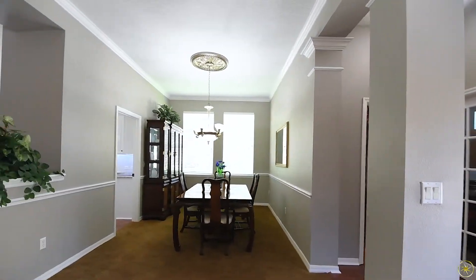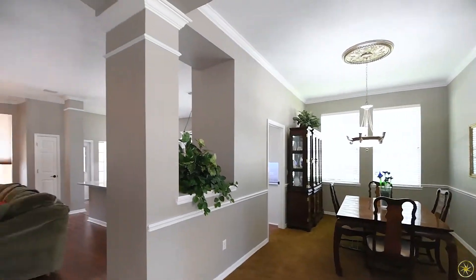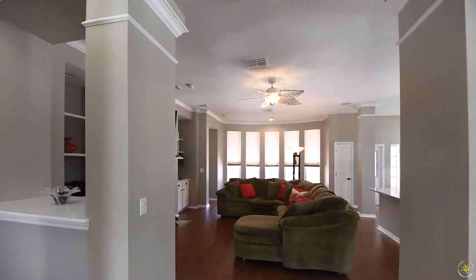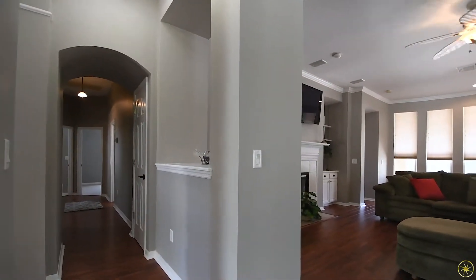What you will notice throughout these rooms is crown molding and upgraded lighting fixtures. Across from the dining room there's going to be a hallway that leads to two secondary bedrooms, a bathroom, and then your laundry room with garage access.